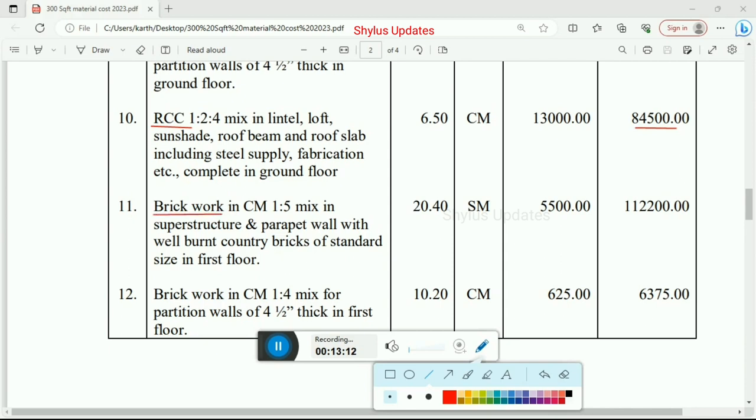Next, brick work in cement mortar 1:5 mix ratio in superstructure and parapet wall with well-burnt country bricks of standard size in first floor. Total quantity is 20.40 square meter, rate per unit is Rs. 5,500. Total amount for brick work in superstructure and parapet wall in first floor is Rs. 1,12,200. Next, brick work in cement mortar 1:4 mix ratio for partition walls of 4.5 inch thickness in first floor. Total quantity is 10.20 cubic meter, rate per unit is Rs. 625. Total amount for partition walls in first floor is Rs. 6,375.